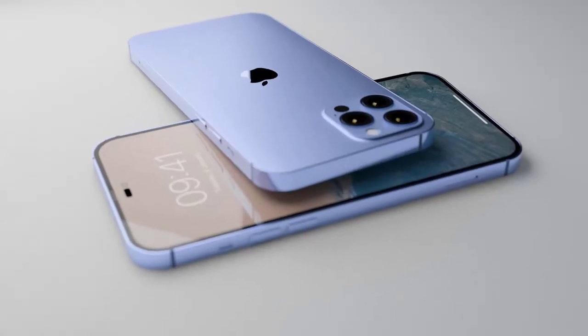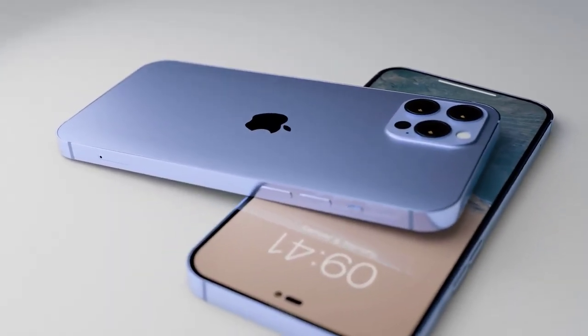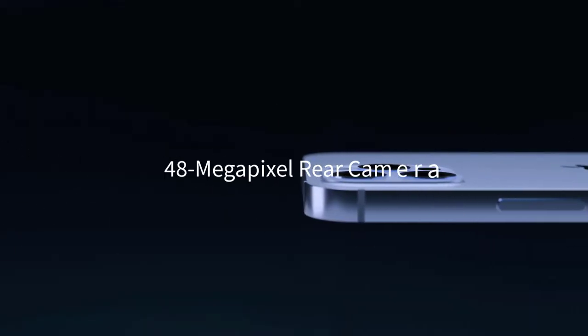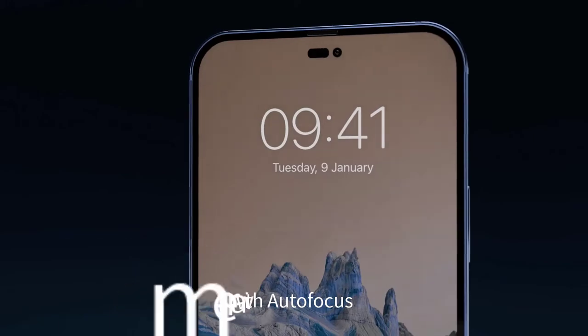The pill and hole design for the iPhone 14 Pro models has been reported by sources including display industry consultant Ross Young and Bloomberg's Mark Gurman. Other rumored iPhone 14 Pro features include a 48-megapixel rear camera, an upgraded front camera with autofocus, and many more.